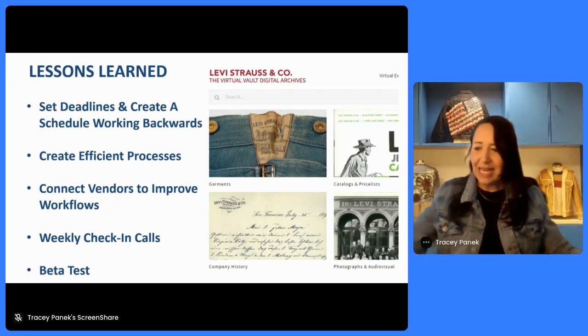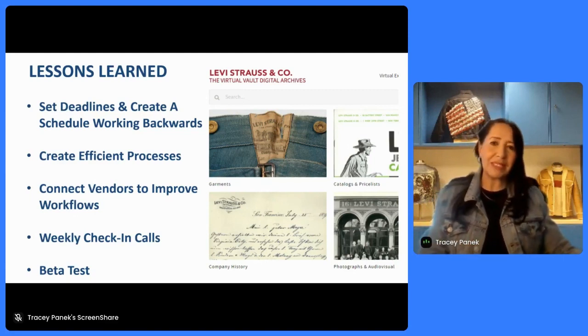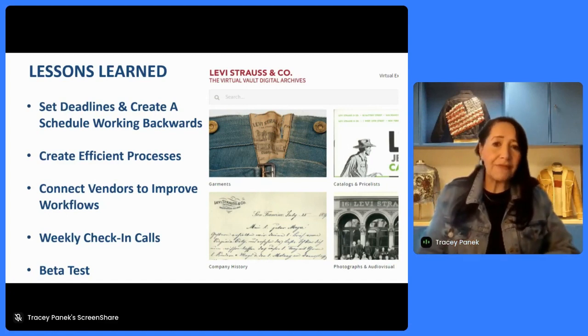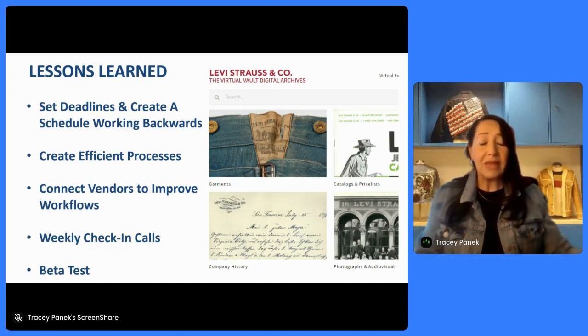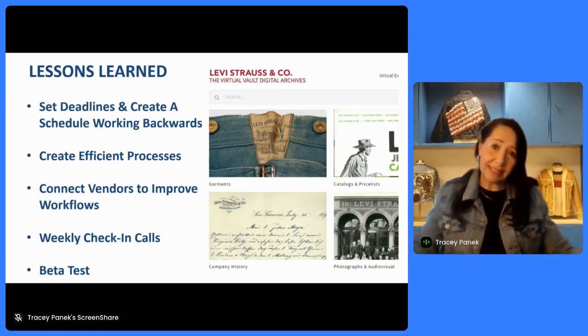And finally, for us, beta testing — to make sure that the users of our digital asset management system were able to get in and search efficiently. From that beta testing, we made a number of changes to improve the way they looked at items and the way we organized things. Those are just a few of the things that we learned in the process of creating the system.